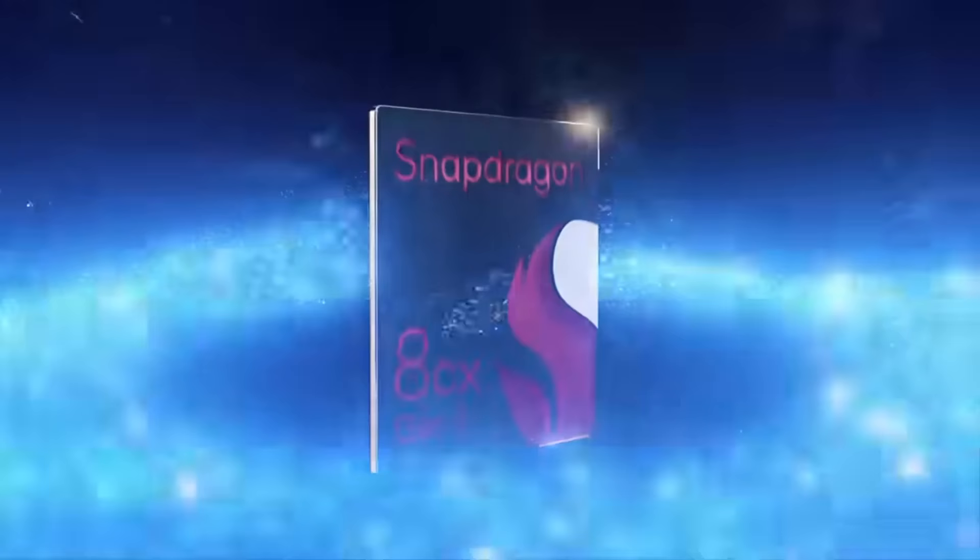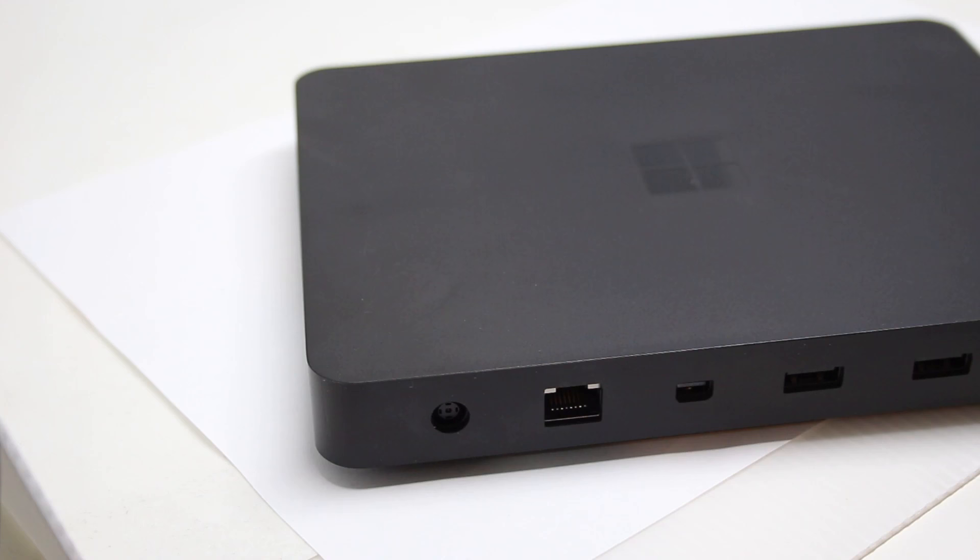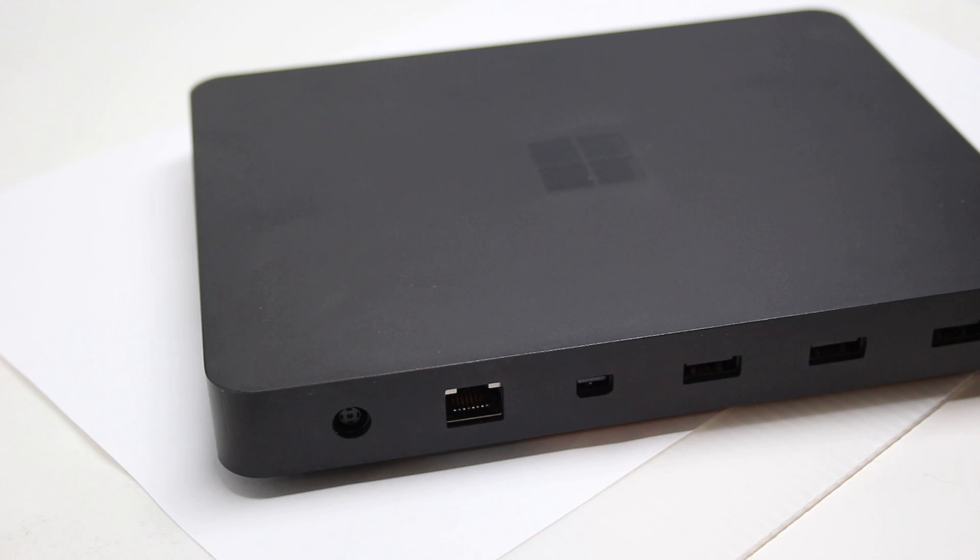The Qualcomm Snapdragon processor inside Project Volterra is the Qualcomm Snapdragon 8CX — their computing platform — generation three. That means you've got four Cortex-X1 cores and four Cortex-A78 cores, so octa-core in total. Note: not four cores and eight threads — these are eight actual fully functioning cores. And as mentioned, 32 gigabytes of memory, fast storage, and all those ports.